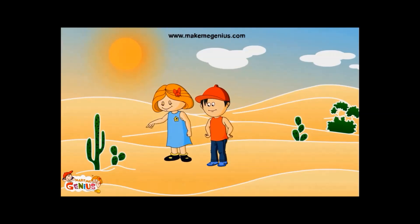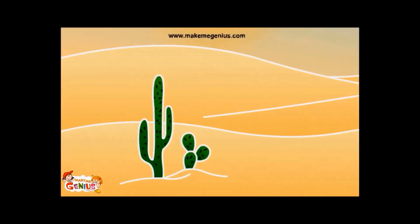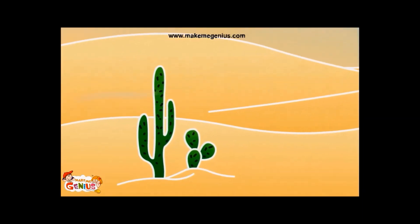See, this is a cactus. It grows in dry areas. Why does this cactus plant have no leaves?